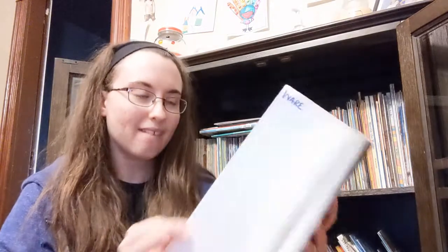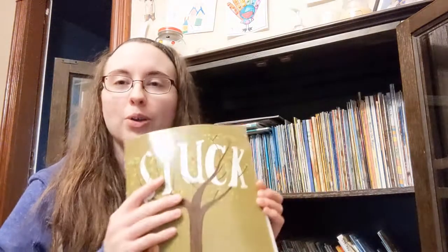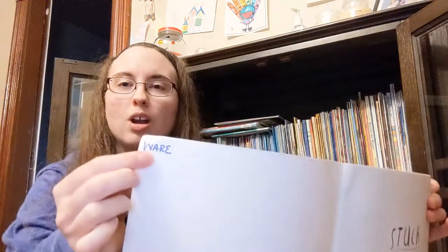We have had this book so long — it was before I even started putting the year that we got it in the book. I always write our name in the top corner and then I usually write the month and year that we got it, but this was before I did that. It has definitely seen better days, but we enjoy this book so much.